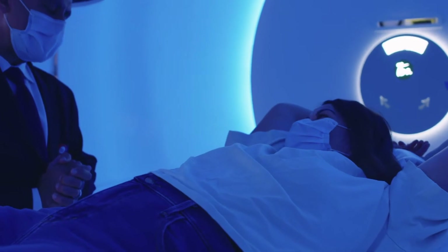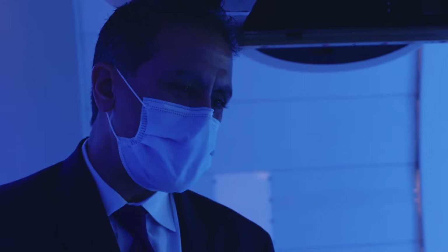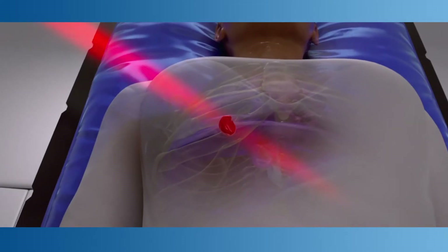Dr. Ashish Chawla, Chairman and Medical Director of Radiation Oncology and Proton Therapy, explains the benefits to patients. Inova's proton therapy utilizes the very latest Proteus Plus technology.